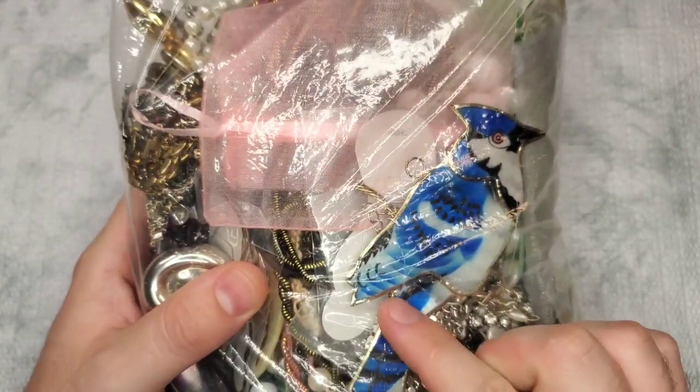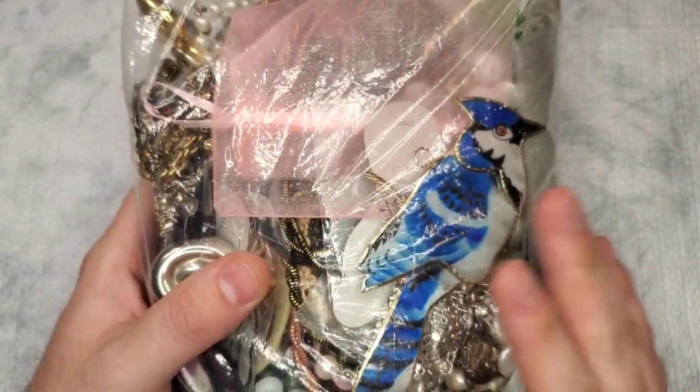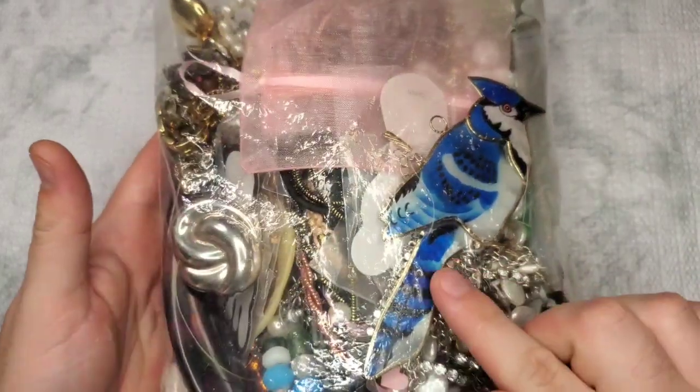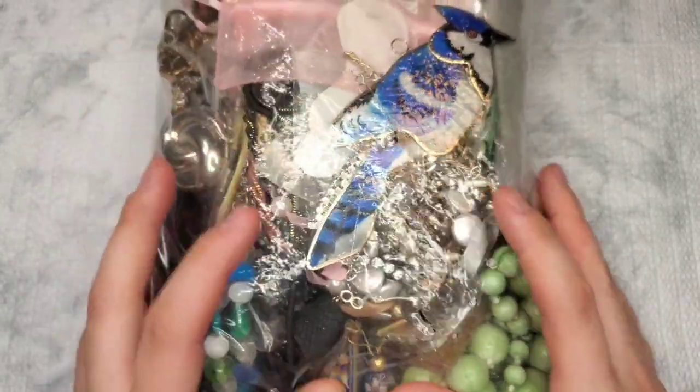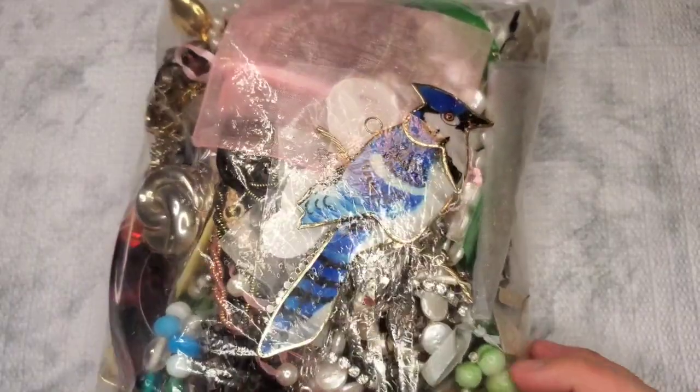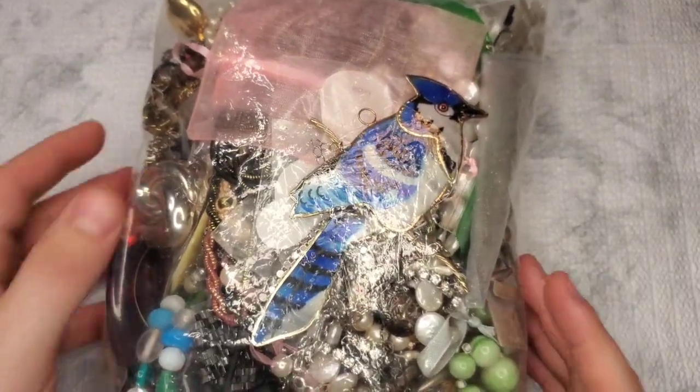I was pretty excited. I bought it strictly off this bird. When I got home, I did realize it is cracked right here. I'm not sure if that happened in transport or if it was cracked before it was put in the bag. But it is broken.